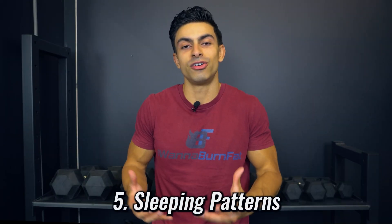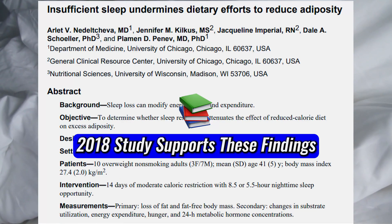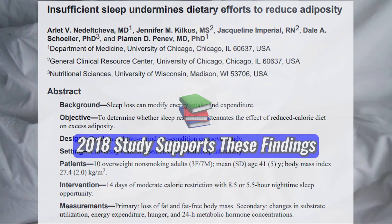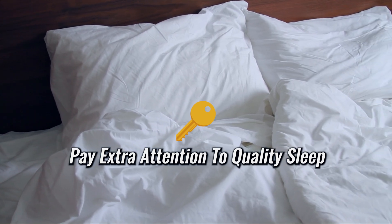The last variable we need to consider is your sleep. A 2010 study investigated the effects of sleep on body composition while maintaining a calorie deficit, and found that sleeping 8 hours per night resulted in more fat loss and muscle preservation compared to sleeping only 5 hours per night. A 2018 study supports these findings. Proper sleep has a direct positive impact on muscle maintenance, which is why if you are in a calorie deficit, we want to pay extra attention to getting those quality hours of sleep.